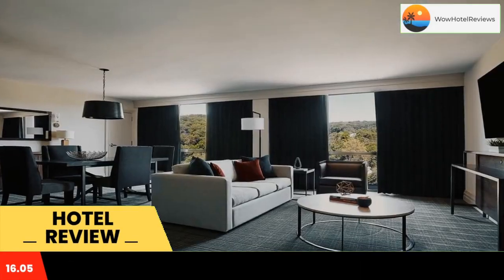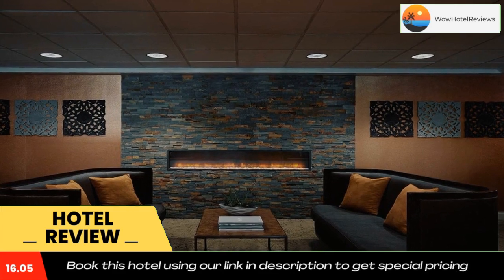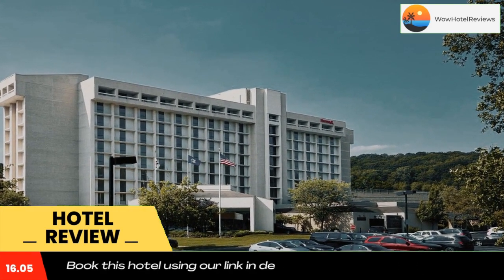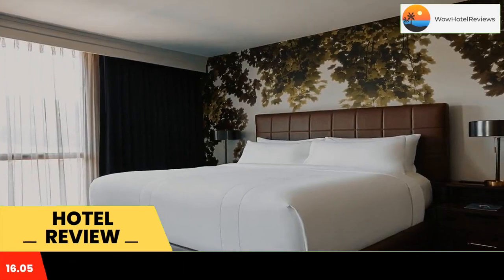Westchester Marriott offers two restaurants and a diverse range of beauty treatments at the on-site spa. Free parking is offered and free Wi-Fi is available in public areas. White Plains is 5.5 miles away.